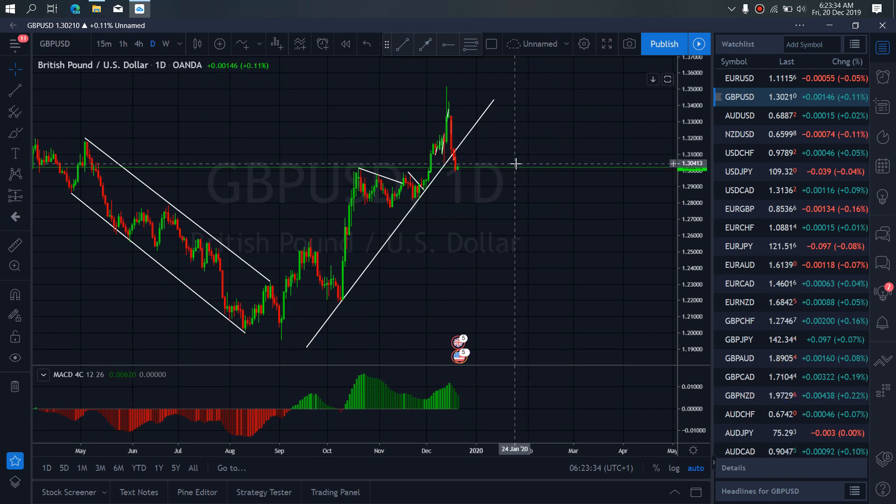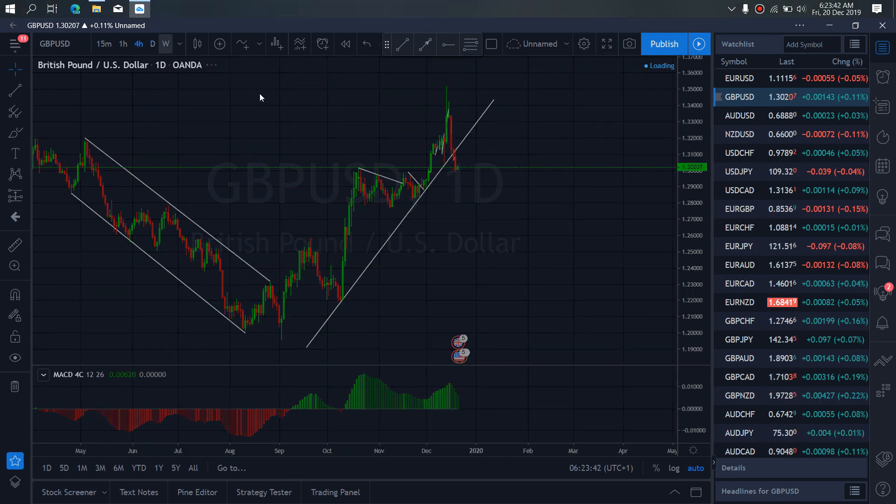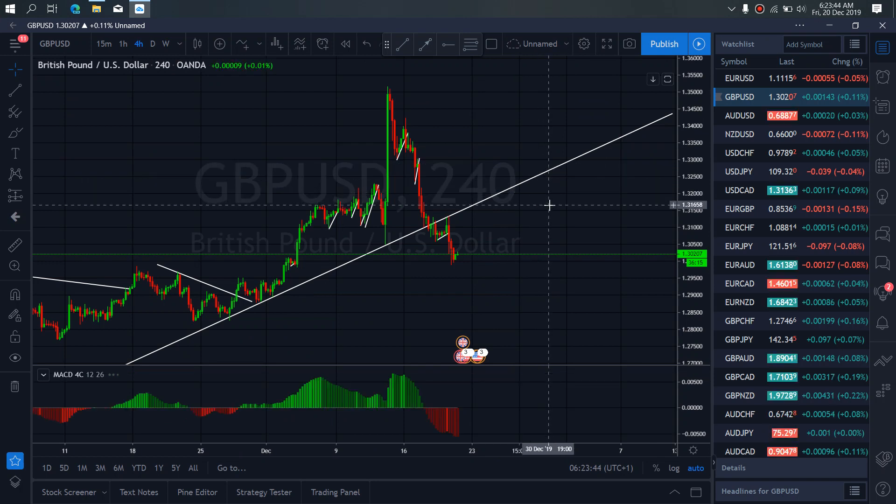On GBPUSD for today, we expect GBPUSD to correct a bit more here before it will drop back to continue this step momentum. So if we zoom to the 4-hour time frame, we have to watch to see it correct a bit more here, similar to the way they corrected here.